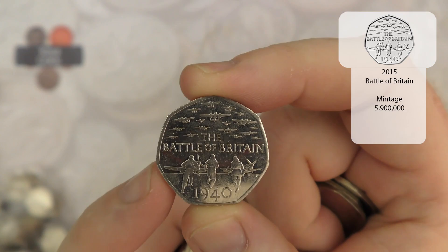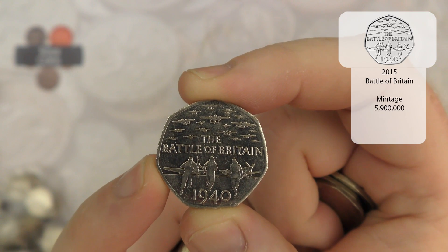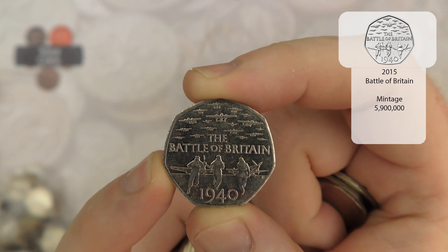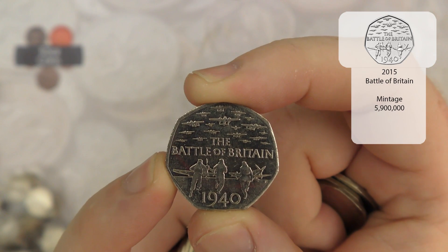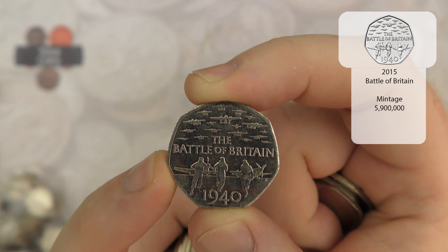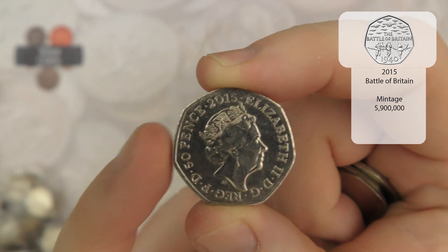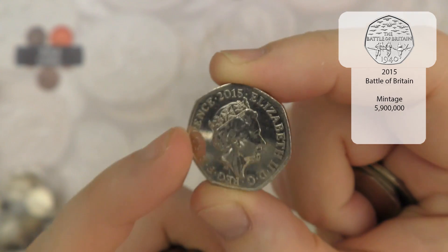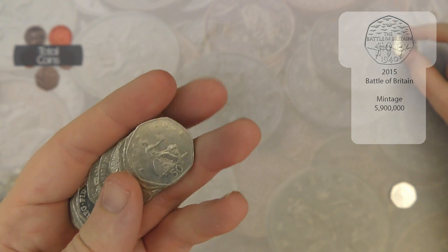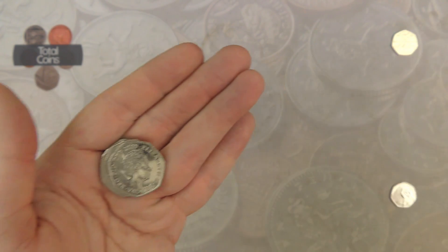With the Battle of Britain you can actually get two different obverses on this coin. You've got JC, which stands for Jody Clark, who designed the fifth portrait of the Queen. You've then got Ian Rank-Broadley, who designed the fourth portrait of the Queen — his initials are IRB on the obverse. The IRB version was only released in album sets, so if you find it in circulation it's definitely one worth keeping. This one is a JC, so it's just the normal circulating one, but still a nice find and definitely a good bag to start off this hunt.